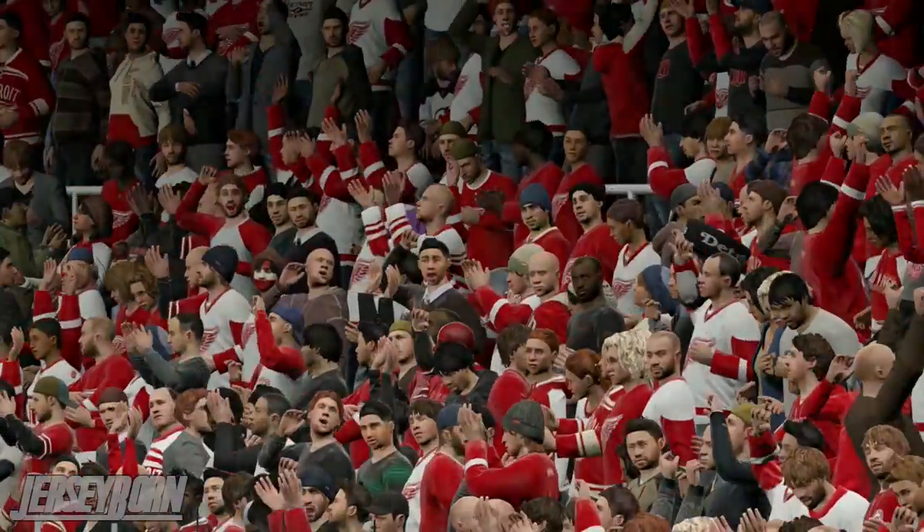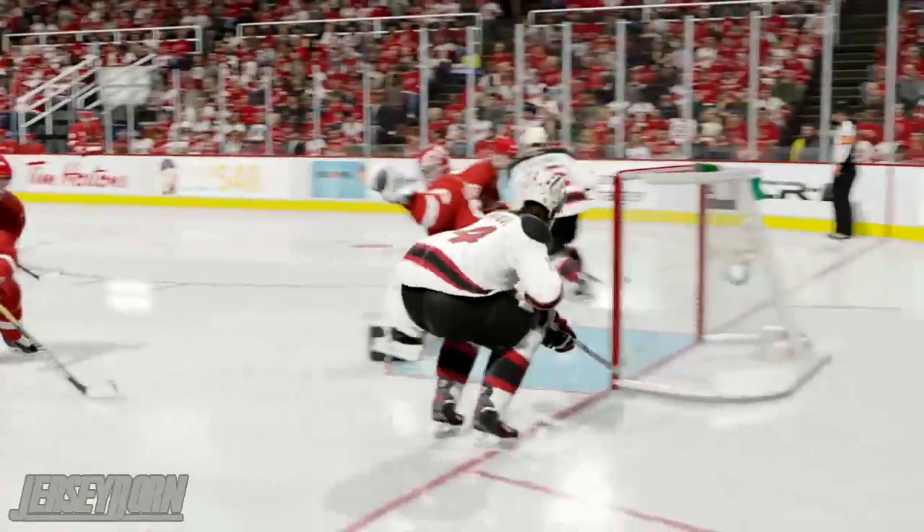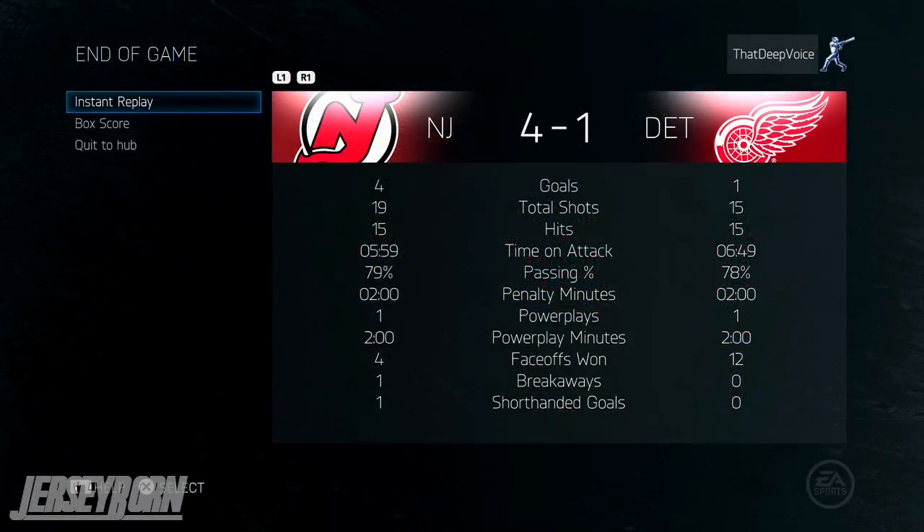Eric Jelena picked up 2 assists on the day, as did Travis Zajac. Jordan Tutu got 2 points — 1 assist and 1 beautiful snipe. Corey Schneider stopped 14 of 15 shots, picking up a win in regulation — his 2nd win of the season.